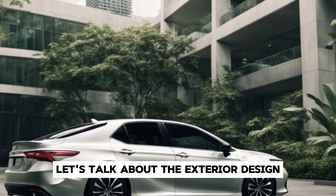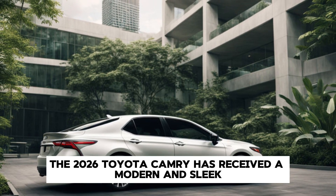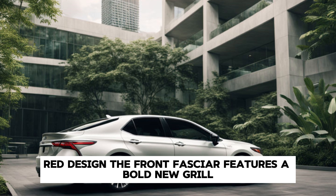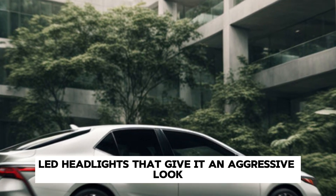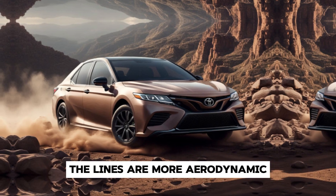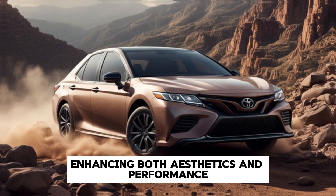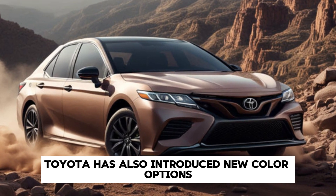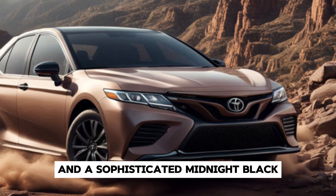The 2026 Toyota Camry has received a modern and sleek redesign. The front fascia features a bold new grille flanked by sharp LED headlights that give it an aggressive look. The lines are more aerodynamic, enhancing both aesthetics and performance. Toyota has also introduced new color options including a stunning sapphire blue and a sophisticated midnight black.